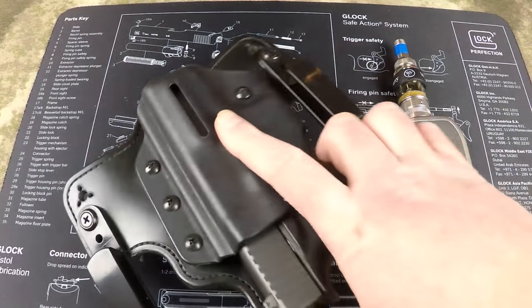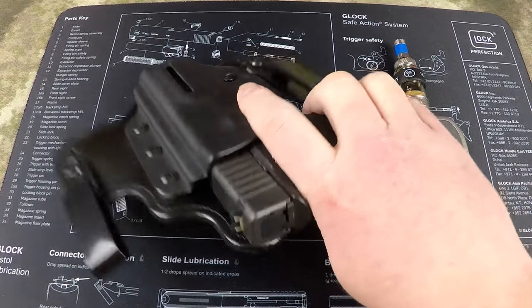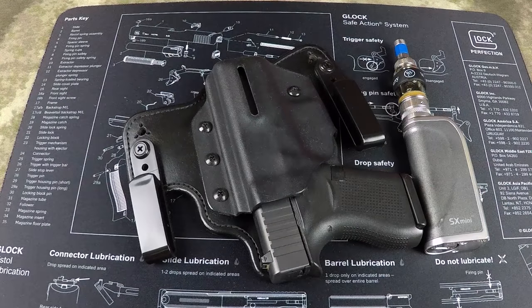The next item is my Glock 43. I carry this in two different holsters — I'm currently testing out the SHTF Gear, which is now Black Arch Holsters, specifically the Protos M. This is an incredibly comfortable holster. It's very small, very easy to wear, works well, and protects the 43 completely.